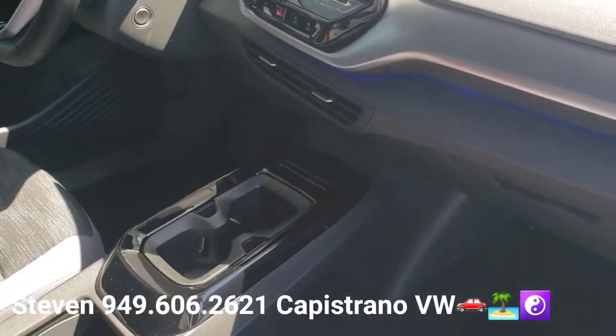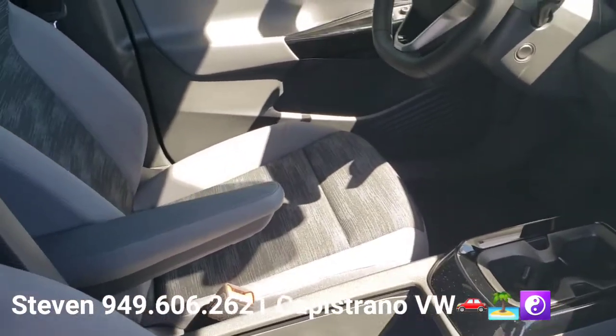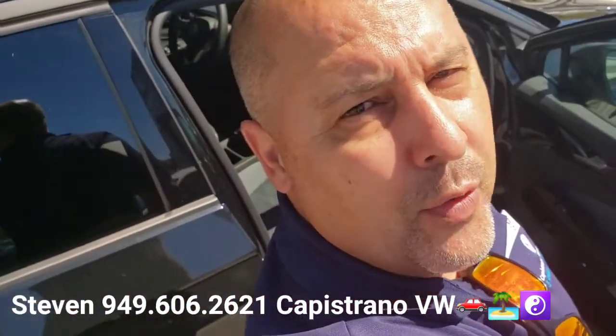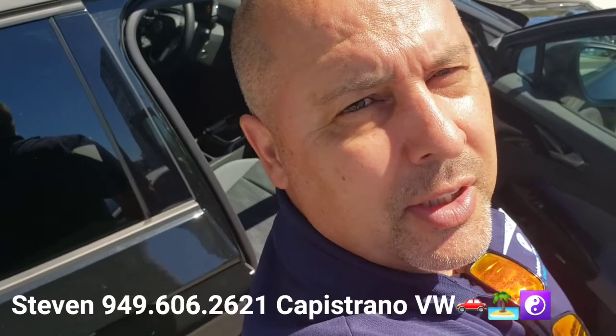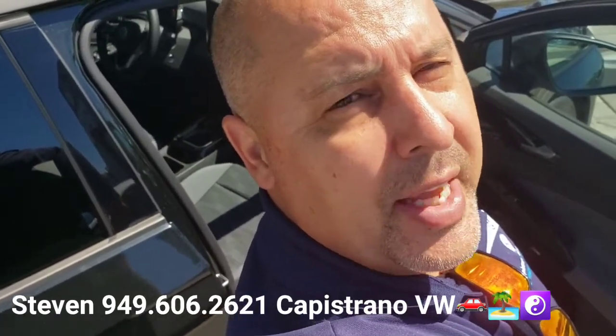Definitely hit me back and let me know if you want to set up a time to come in and check it out. If you have any questions about the warranty, just hit me back on that. I'm here all day today until we close at eight o'clock. Again, it's Steven at Capistro Volkswagen — 949-606-2621. Hope you have a great day, I look forward to hearing from you. Thanks again.